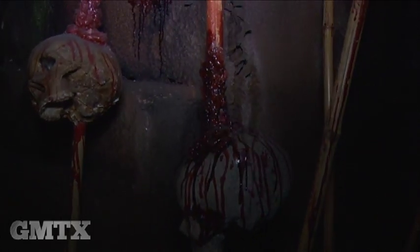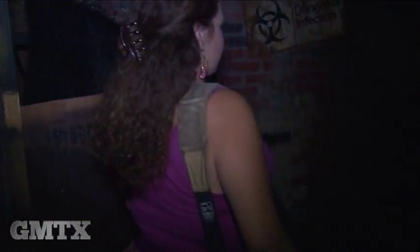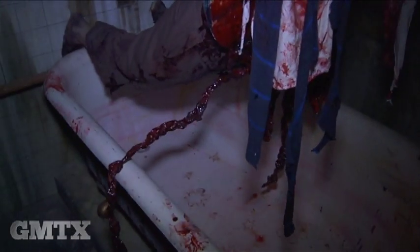Thank you so much for joining Leslie and I today on our tour of the House of Torment right here in Austin. You can start your tour beginning this Friday, September 13th, from 7 to midnight through November 16th. You can purchase tickets online or at the door. For Good Morning Texas, Priscilla Patterson and Leslie Adame.